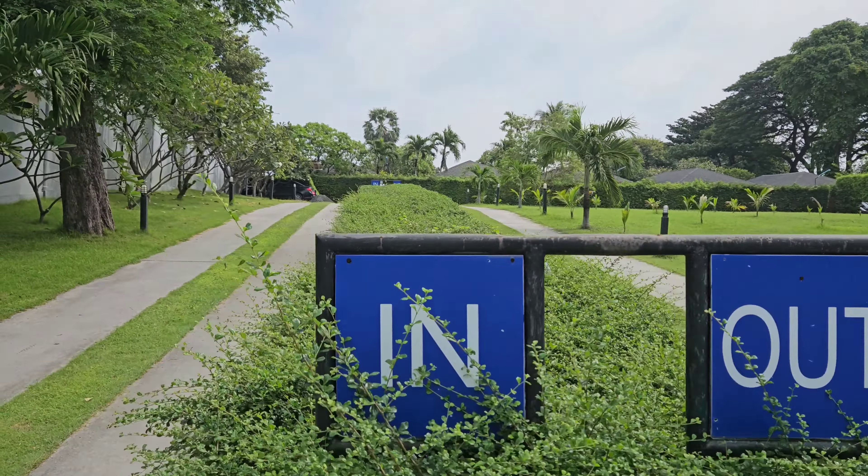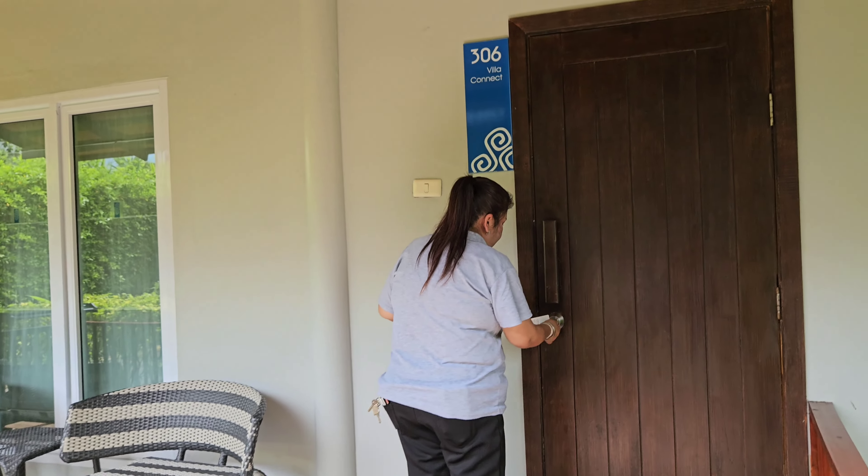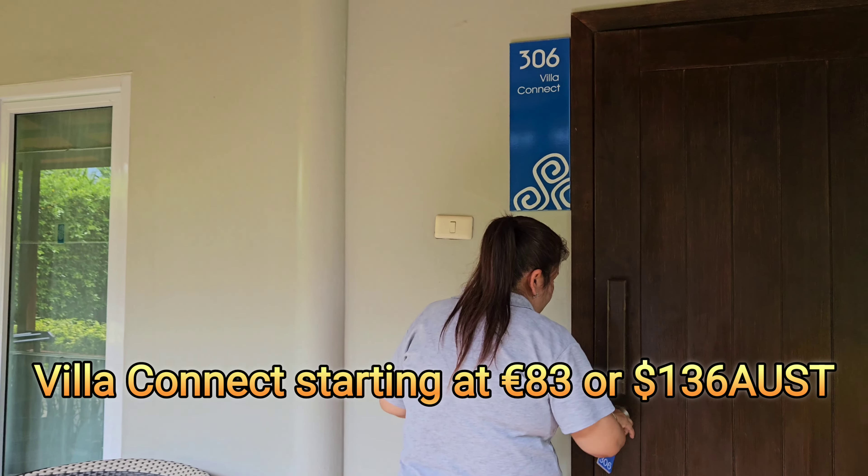Now we're heading on the grounds with Chim. She's gonna show us around everywhere and four types of rooms. They're doing their spring cleaning. We're gonna start with the standard room, which is room 306, called Villa Connect.